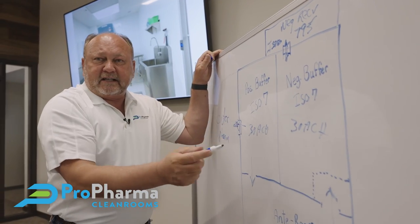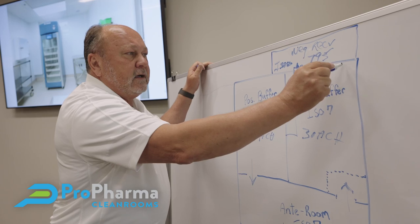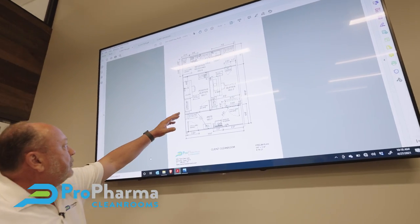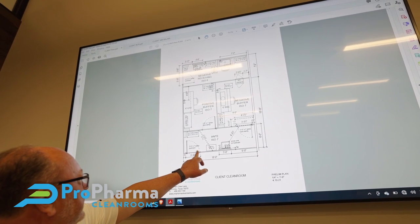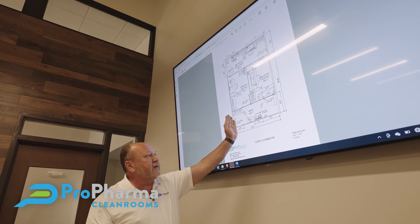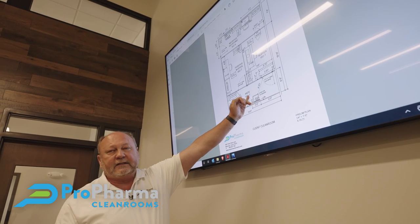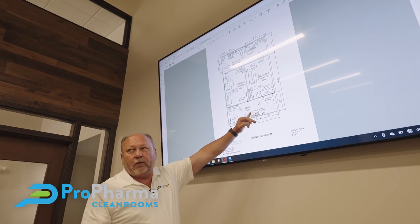Everything in the negative buffer room is being exhausted out of the building — whether it's a hood on the wall or a low wall return in the corner. Coming back to the anteroom drawing, we have a door coming in, a line of demarcation on the dirty side where you walk in, and a bench so you can sit down and put on your appropriate PPE — booties, hairnet, and so on — putting you on the clean side of the line. Then you come to our sink, which is used for gowning up.